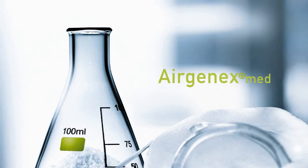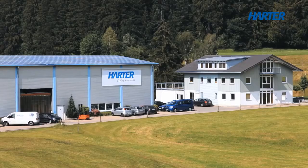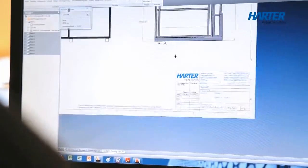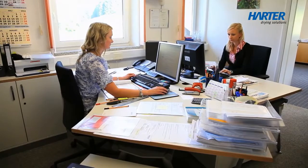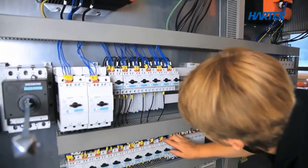The company founded by Roland Harter in 1991 has its registered offices in Stiefenhofen in the Allgäu district of Germany. The range of services offered encompasses the development and design, distribution, production and after-sales service of condensation drying plants based on the heat pump principle.